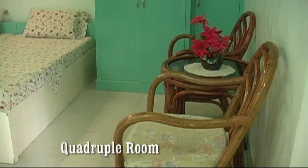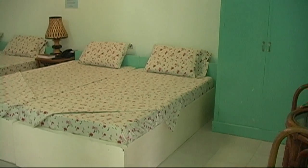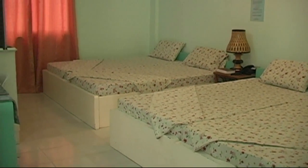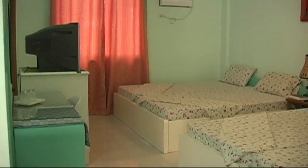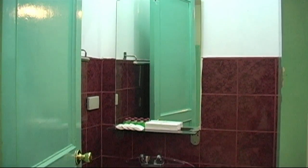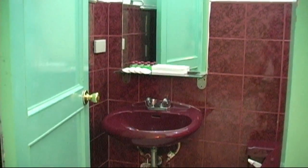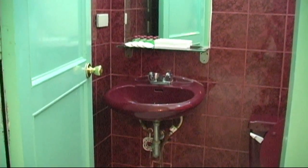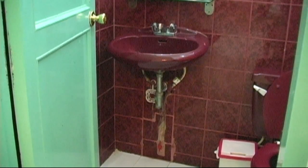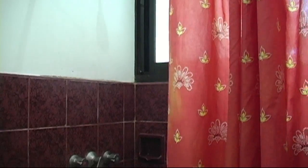Here we're looking at a quadruple room. As you can see the rooms are really nice on the inside — very clean, comfortable, and bright. They have cable TV and air conditioning. Here we have a fully tiled bathroom, a nice porcelain wash basin with a vanity mirror. There's also a hot shower — here we have the shower area.